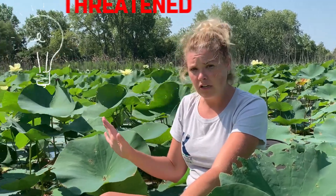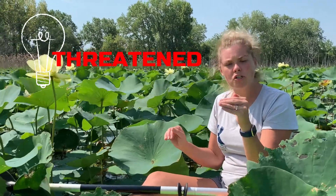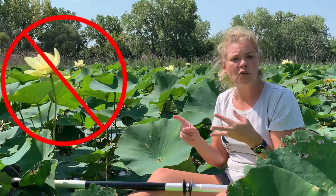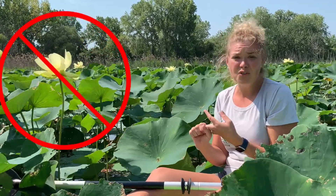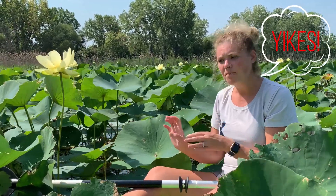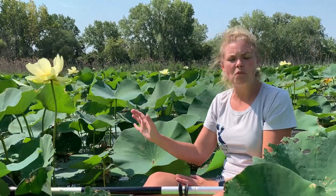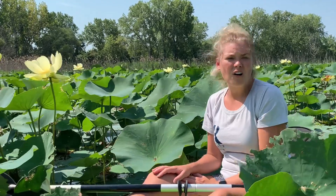These American lotus flowers are threatened here in Michigan, which means their population size is a little bit lower than Michigan would like. They are protected, which means you cannot pick, harm, or hurt these American lotus flowers in any way, and if you do you could be subject to fines from the Michigan DNR. So if you ever see anybody picking the lotus flowers, as beautiful as they are and as much as you might want one for yourself at home, you cannot do that or else you'll risk getting fined.